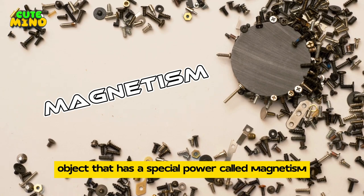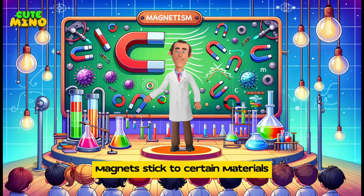So what is a magnet? A magnet is like a magical object that has a special power called magnetism. Magnetism is what makes magnets stick to certain materials.